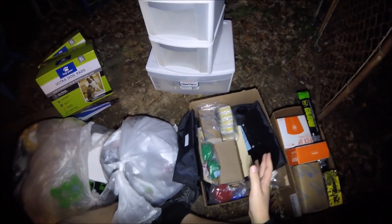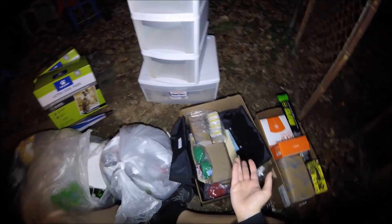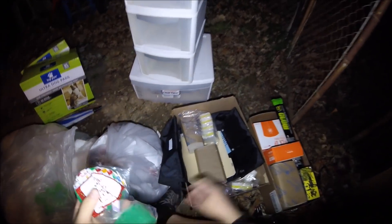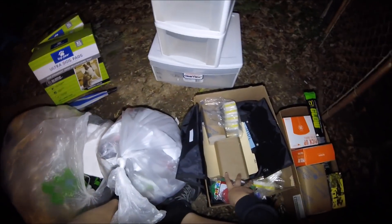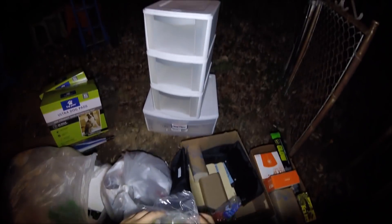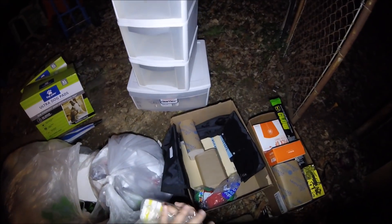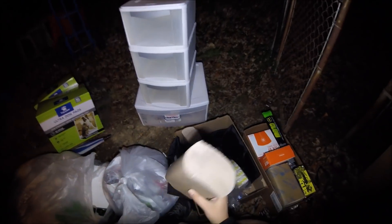This stuff right here was found in a dumpster shared between a GameStop and a Starbucks, so I'm not sure exactly which one it came from. First off, we have party streamers — two greens and a red, pretty random. Then a bunch of magic eraser sponges, which I'm really happy about. When we clean our house those things work amazingly — they take stuff right off the wall. And two giant stacks of napkins, which is great.